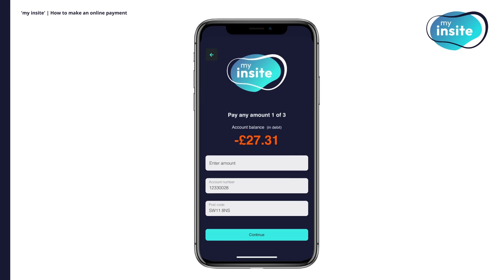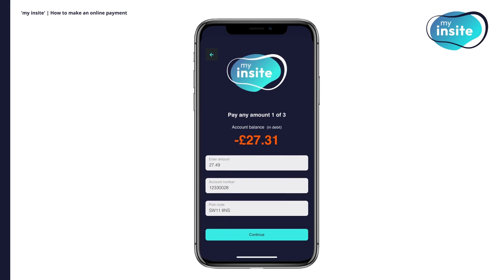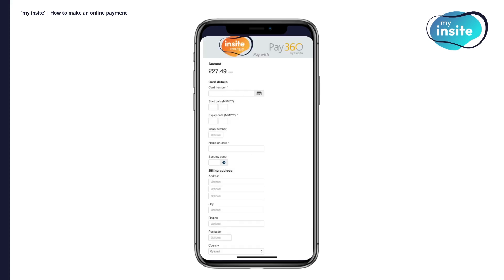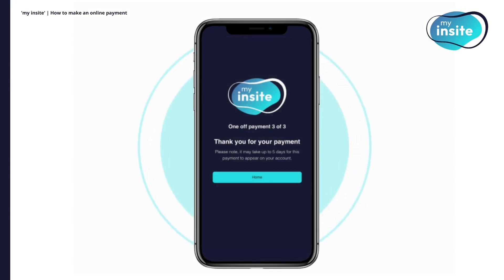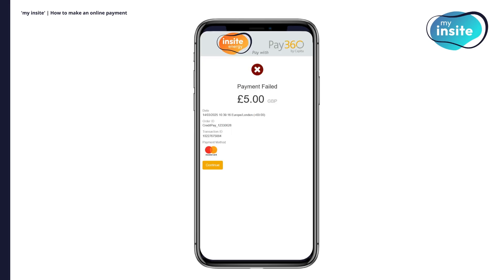If you select to make a payment of any other amount, your details will also be pre-populated in the relevant fields. All you'll need to do is enter the amount you'd like to pay, then click Continue. After clicking Continue, you will be taken to our bank's secure hosting page where you can complete your payment. If the payment has been successful, you'll be sent to a thank you screen. Please note that if your account is in debt and you pay any amount more than the balance that needs to be paid off, the remainder will be added to your account as credit. If your payment has been unsuccessful, you'll be presented with a failure screen. Please check that you have entered all your bank details correctly when re-attempting payment.